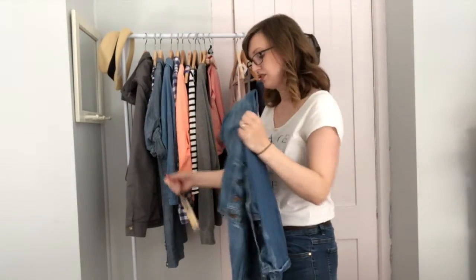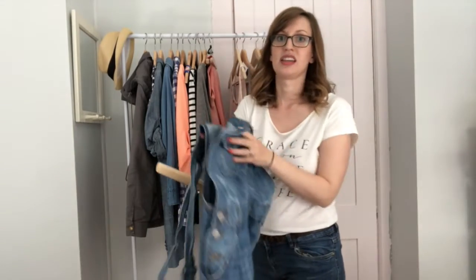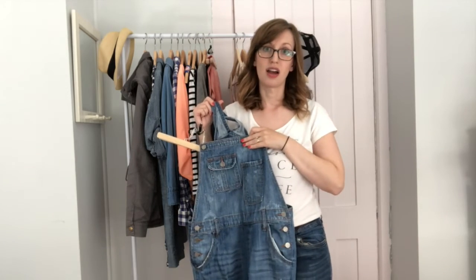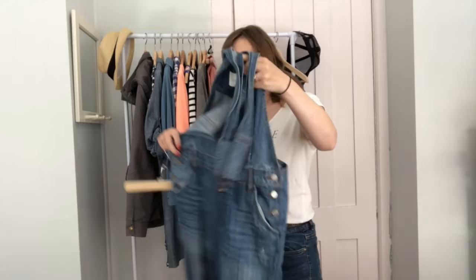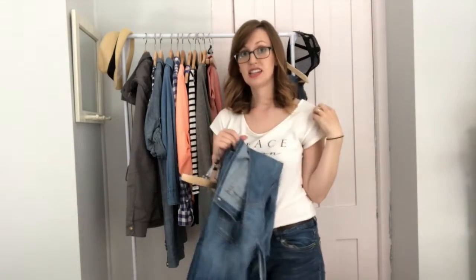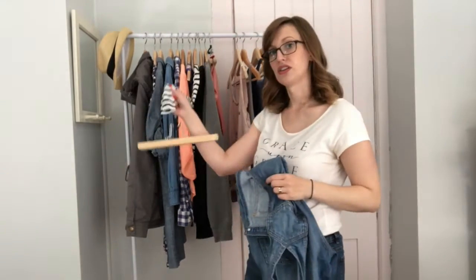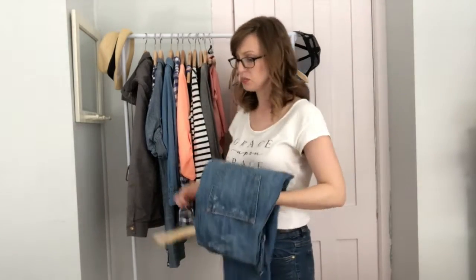Next, of course, you're very familiar with these — my trusty overalls. I'm loving them now in spring. They're a little cold for winter, but they're great for spring. They look really cute with a T underneath or even one of these longer sleeve shirts. They're super cute and comfortable and I love all the pockets.